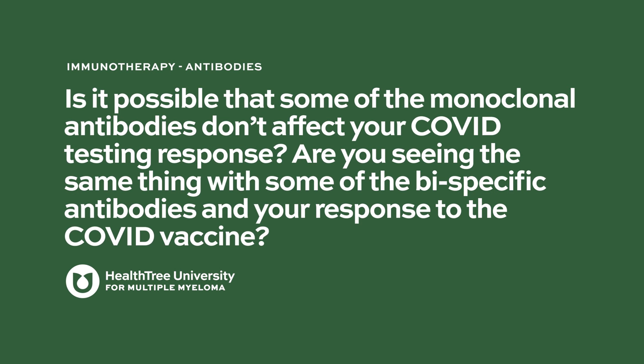Is it possible that some of the monoclonal antibodies don't affect your COVID testing response? Are you seeing the same thing with bispecific antibodies and the response to the COVID vaccine? Most of the data published to date has been with anti-CD38-based monoclonal antibodies like daratumumab or isatuximab, since they're in widespread use in multiple myeloma currently. There's probably less data on the COVID vaccine response with BCMA-targeted therapies since they are newer treatments and mostly on clinical trials. But theoretically and practically speaking, it'd probably be the same effect — both anti-CD38 monoclonal antibodies and BCMA-targeted therapies can deplete normal plasma cells and would potentially attenuate the vaccine response.